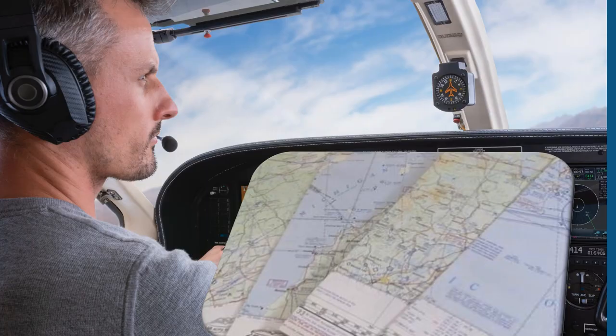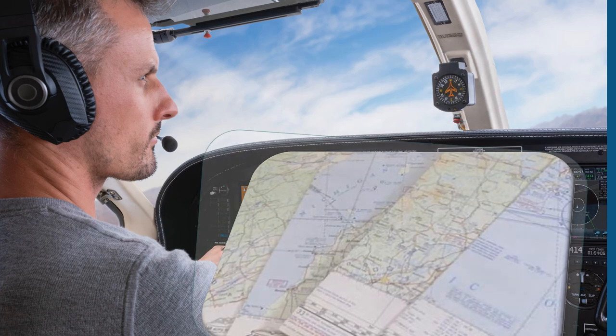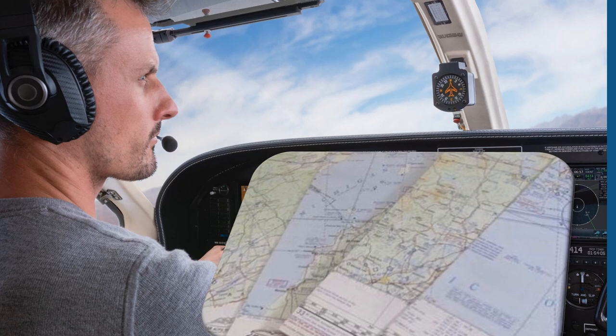We've known for many years that the Earth's geomagnetic field influences compass navigation of our planet. Pilots have been using a compass, updated charts with correction declination values, and ground-based radio navigation aids to navigate accurately.